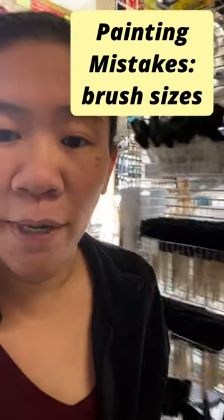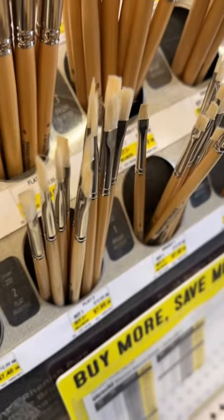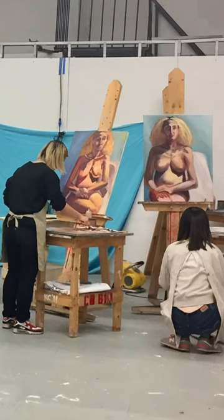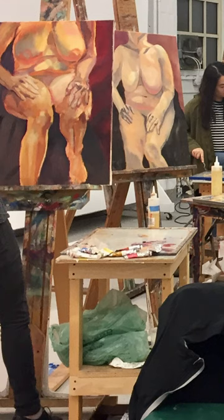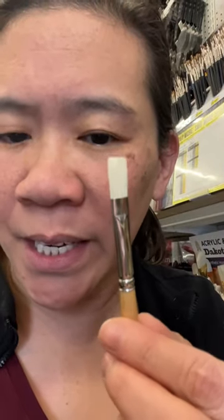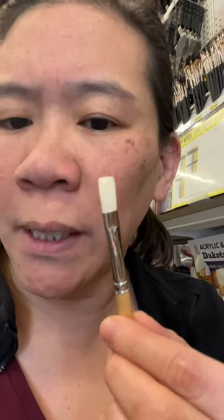Here's a really common mistake that people make when it comes to choosing the size of your brush for painting. You guys think that these tiny brushes are your friends, but they're not. Every time I've taught an introductory painting class, people always go for the tiny brushes first, and I get why — because when you have a brush that's this thin, it feels more like a pencil.